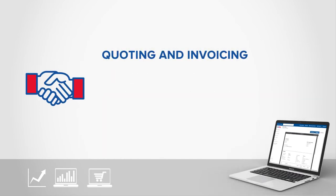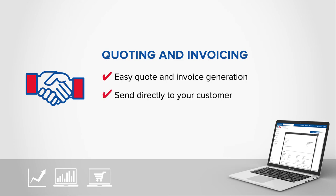Quoting and Invoicing — generate quotes and invoices and send them directly to customers, with no face-to-face contact required.